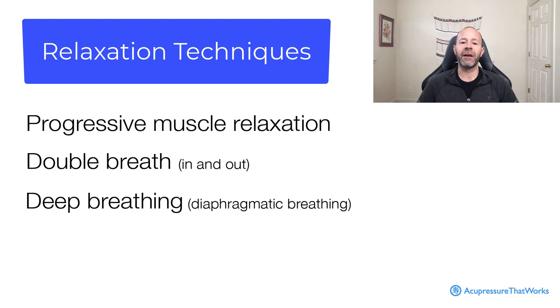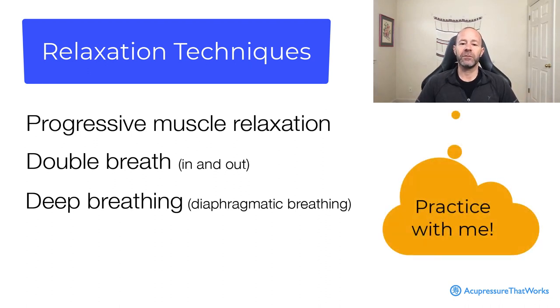Take some diaphragmatic breathing, allowing the abdomen to expand and contract without forcing it. Just simple breathing techniques — in from the nose, out from nose and mouth. In through the nose, and out through the nose and mouth.